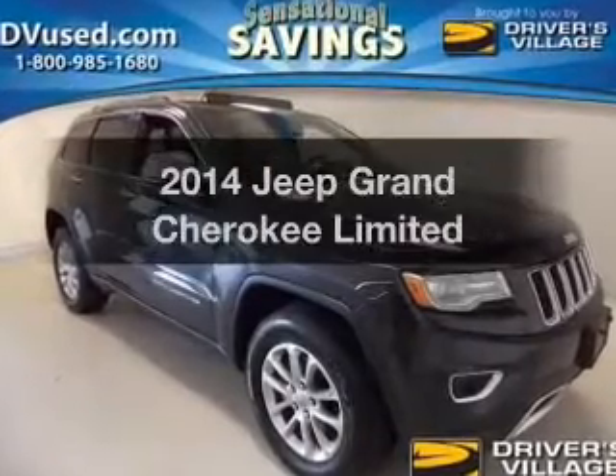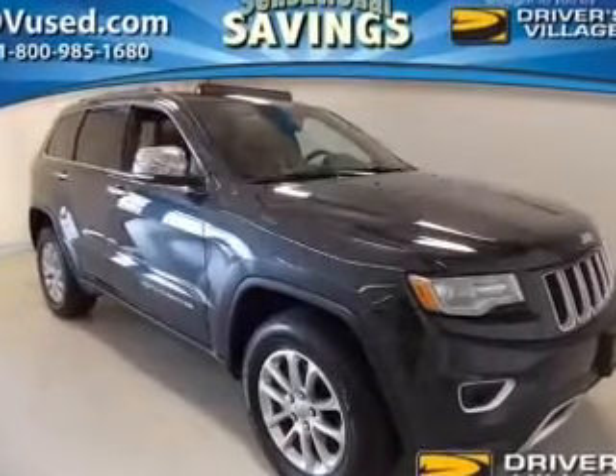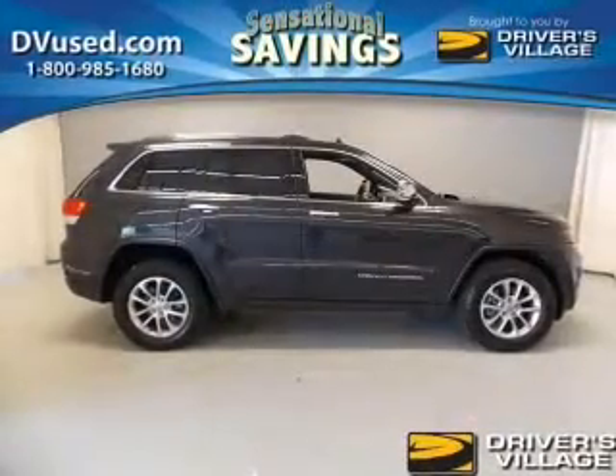Imagine yourself in this 2014 Jeep Grand Cherokee. If you're looking for a first-rate auto, this one could be yours today.